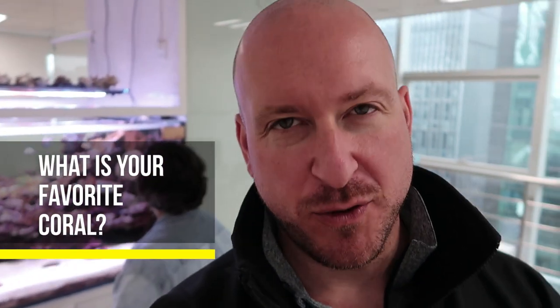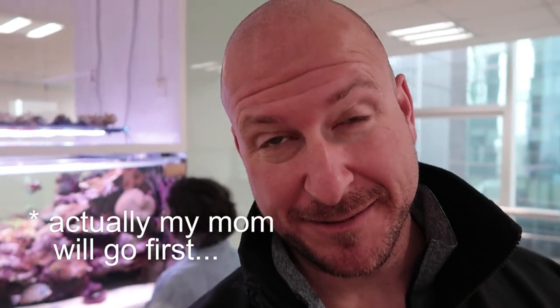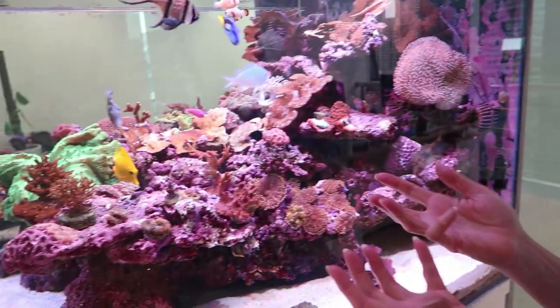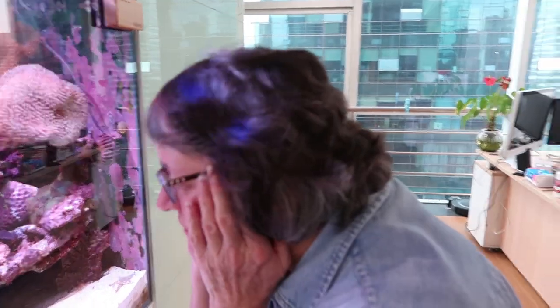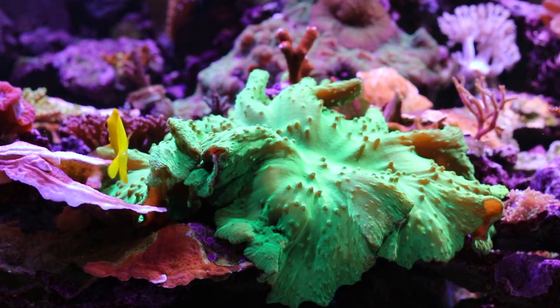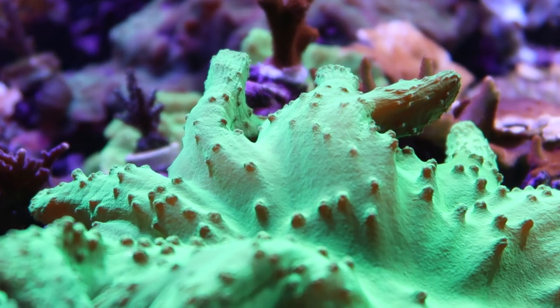The next question is: what is your favorite coral? I'm going to answer it myself and then pass it to my mom to see if she picks the same one. Mom, what's your favorite coral in there? She said the big ones are beautiful because you get the bigger color, but when you get up close and look at the smaller ones, it's amazing. She likes the green — the cabbage leather. That's her choice.